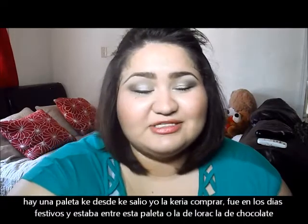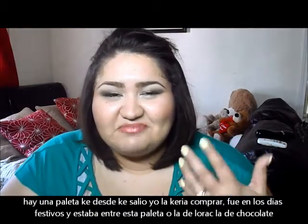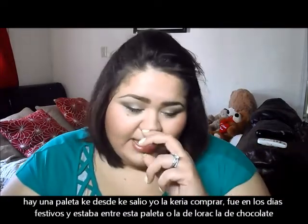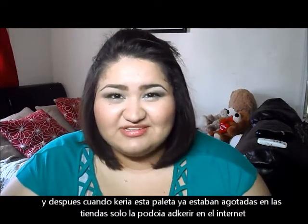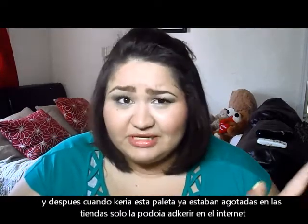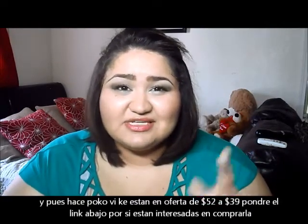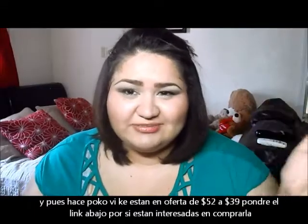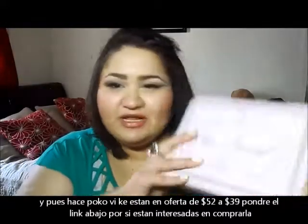I've been wanting this palette so badly ever since it came out around Christmas. I was debating between this and the Lorac chocolate palettes, but when I wanted to get this one, it was sold out in stores. I didn't want to pay full retail, but I recently saw it go on sale. I'm talking about the Too Faced Sweet Indulgence Palette — the packaging is just so adorable.